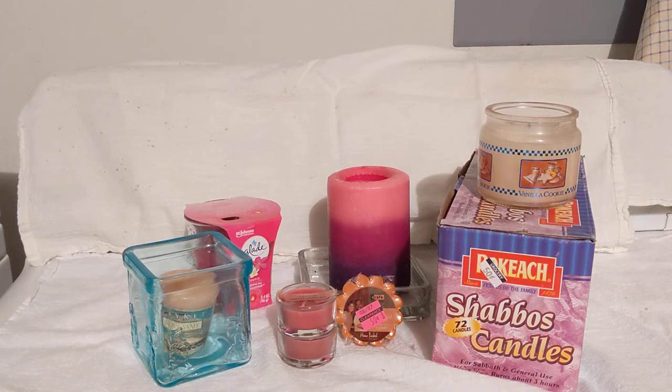Let's talk about the importance of having candles on hand. Unscented preferably — in a grid-down situation, you don't want a candle that smells like you're baking chocolate chip cookies. You might have visitors of all types, and that wouldn't be a good thing.